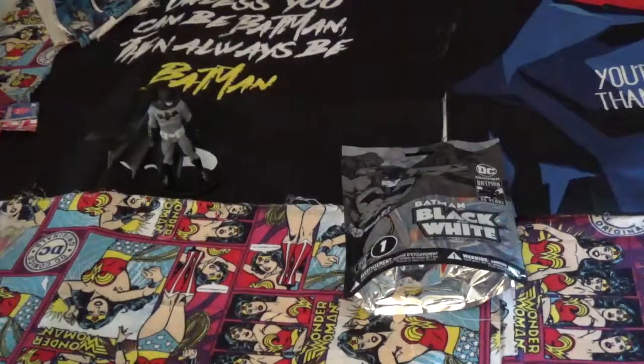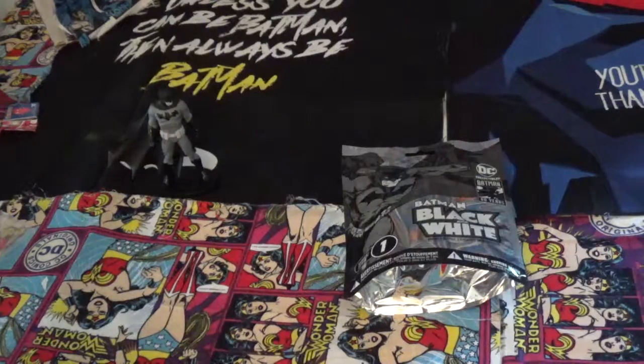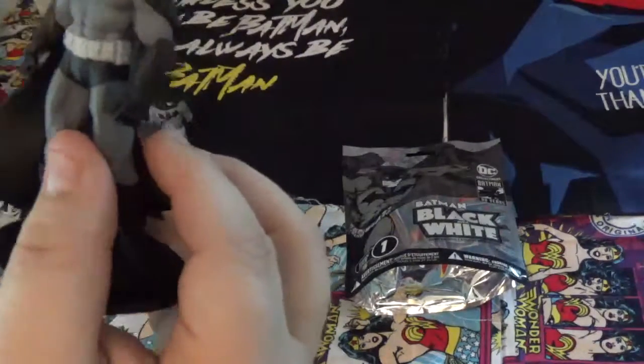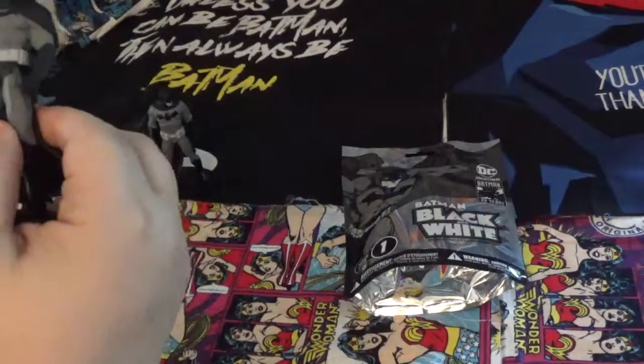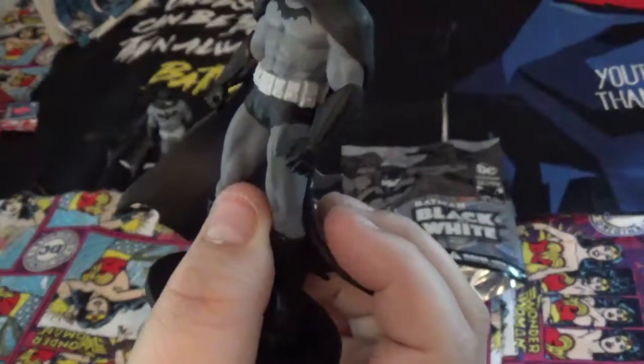Figure number 2 is different — his head is turned. Oh, this is a different figure, wait a minute. This is Series 3. And we got Batman Arkham Asylum.